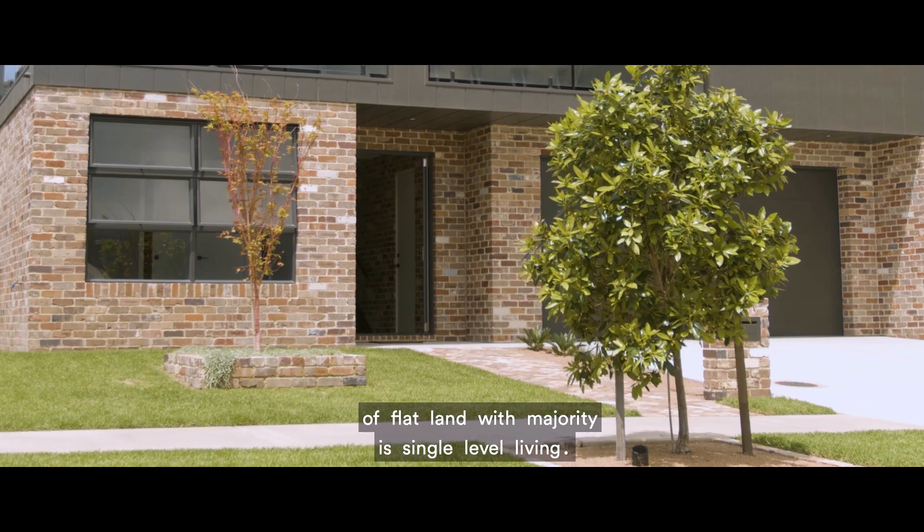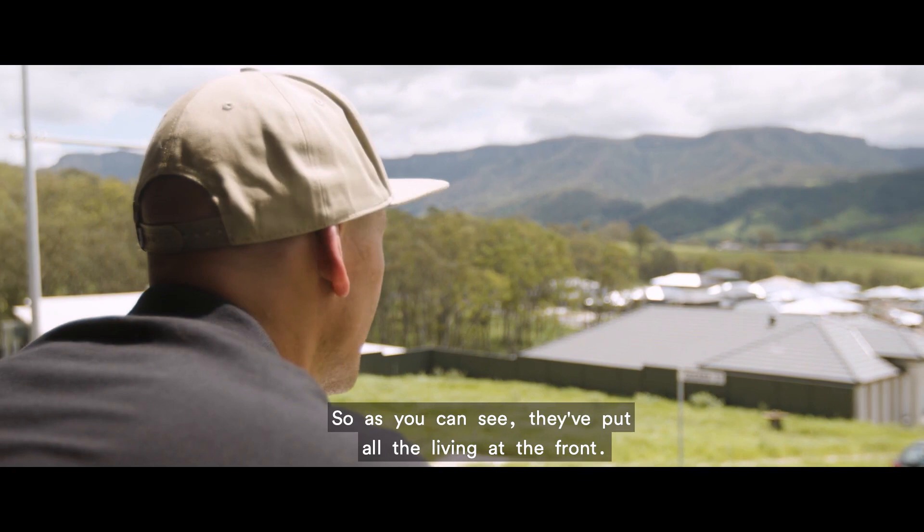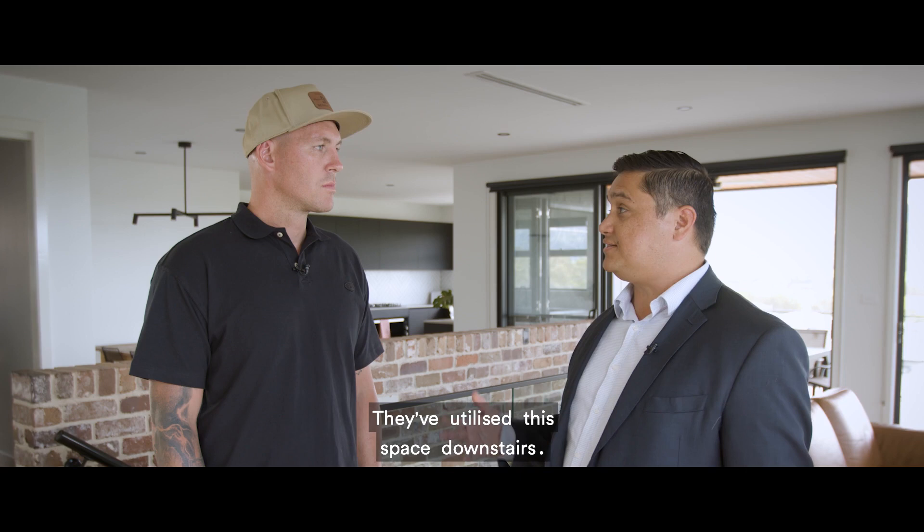So Luke, can you tell me about this home design and what the ideas behind it were? Yeah Styx, this design really captures the views of the escarpment. As you can see, they've put all the living at the front and they've also got a kitchen that connects to an outside al fresco area.